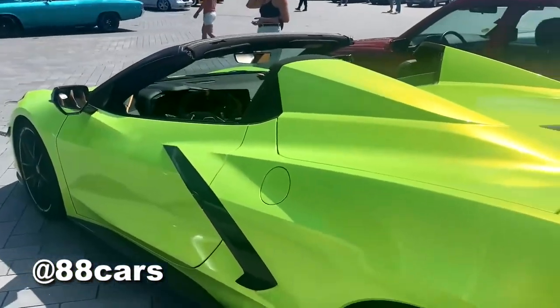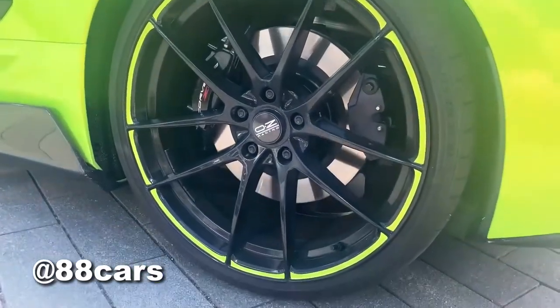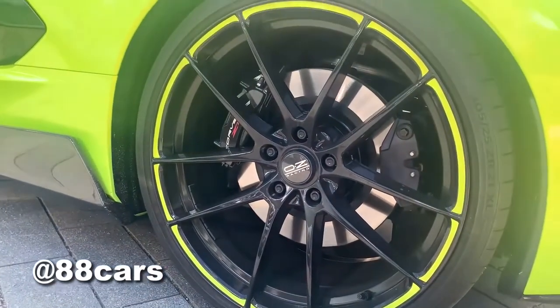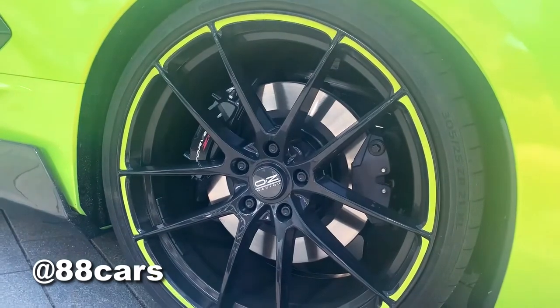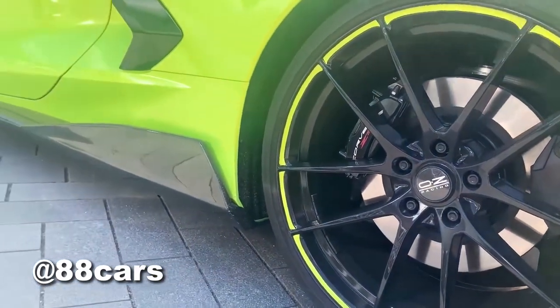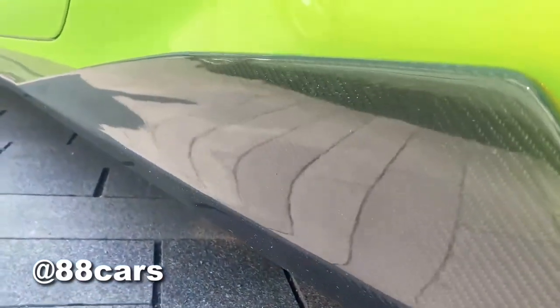Let's have a look at the rims — 21-inch rims, really massive, and also big brakes. For me, I really love that the side profile looks really good, that's really cool.